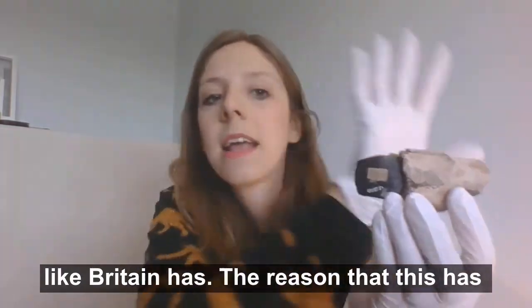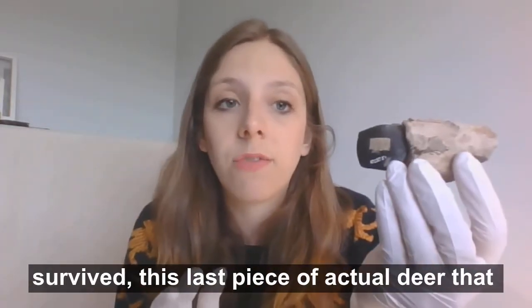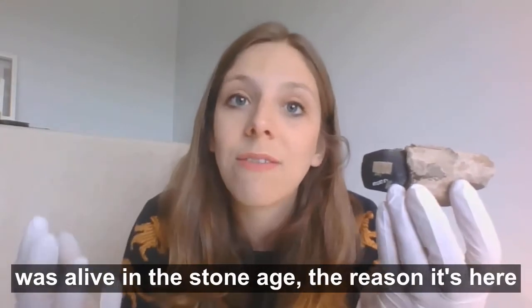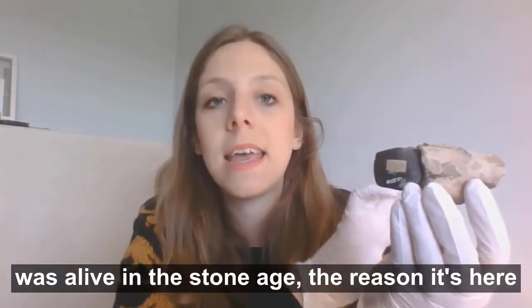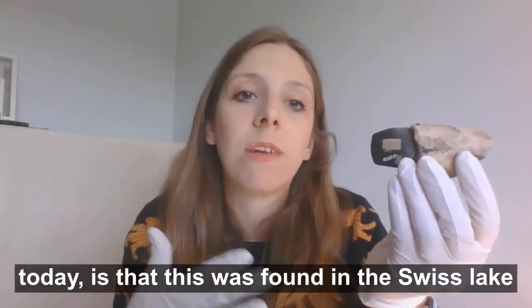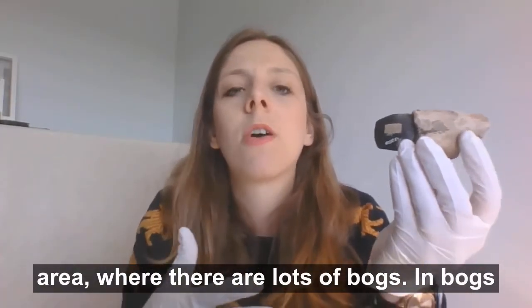The reason that this has survived — this last piece of actual deer that was alive in the Stone Age — is that it was found in the Swiss lake area where there are lots of bogs.